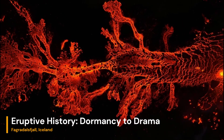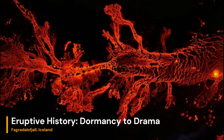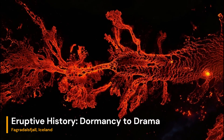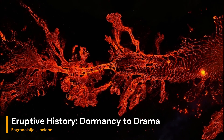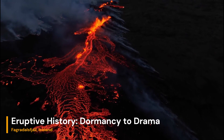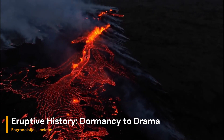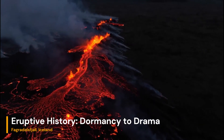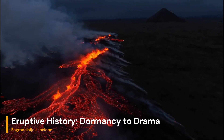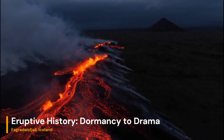Fagradalsjall remained dormant for around 6,000 years until its awakening in March 2021. The eruption was preceded by a series of seismic activities and ground deformation, highlighting the intricate dance between the molten rock beneath the Earth's crust and the overlying rocks. The initial fissure eruption marked the beginning of a captivating show of nature's fury, releasing streams of lava and ash into the air.